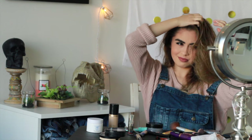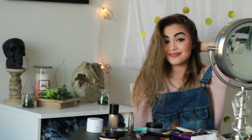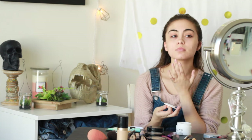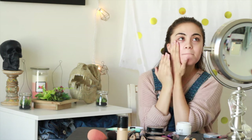Hey guys, it's Jess and today I am filming my everyday makeup routine on this look that I'm wearing right here. First, I apply Burt's Bees classic chapstick, then I moisturize my face using this Korean plant stem cell moisturizer that I'm doing a trial on, and I just apply that all over my face.